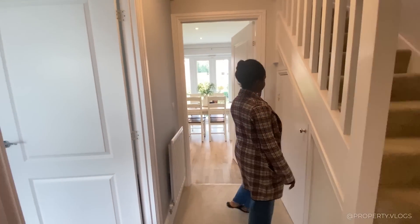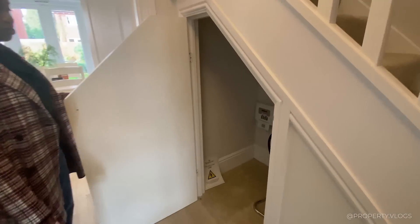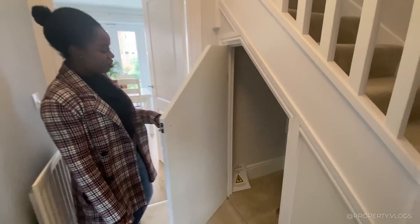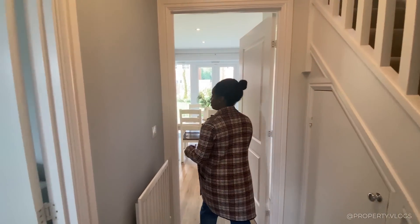Coming back into this corridor, I spy an understair cupboard — yes, an understair cupboard with your security system. Then let's go into the rest of the house.